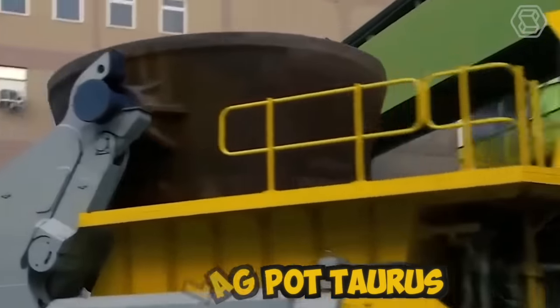The Wirtgen W250i is a powerful and versatile cold milling machine manufactured by the Wirtgen Group, a leading global manufacturer of construction equipment. It is specifically designed for efficient and precise milling operations on asphalt and concrete surfaces. The W250i boasts a high-performance engine that delivers exceptional milling power, and the drum can be fitted with a variety of cutting tools to match different milling requirements, providing flexibility and versatility for various surface textures and material types.